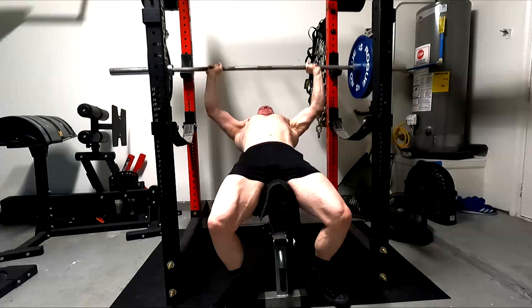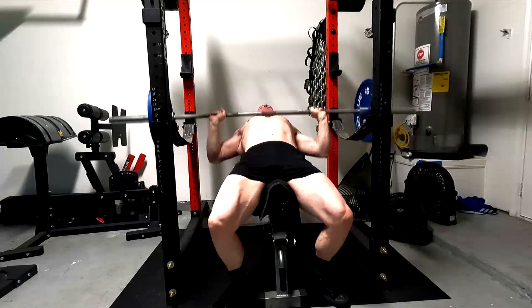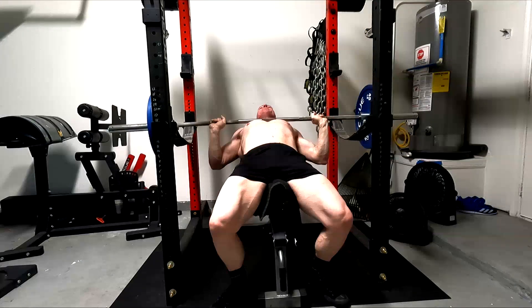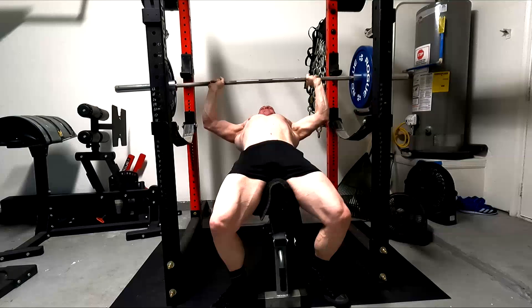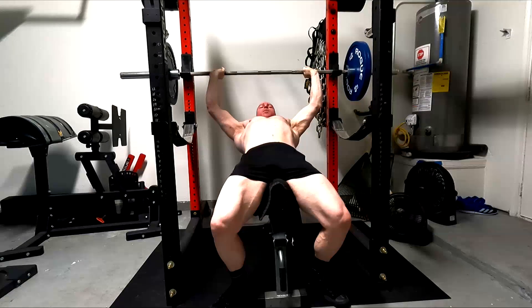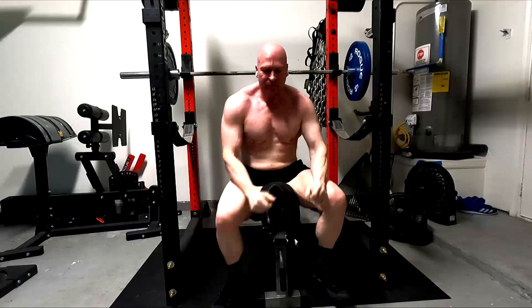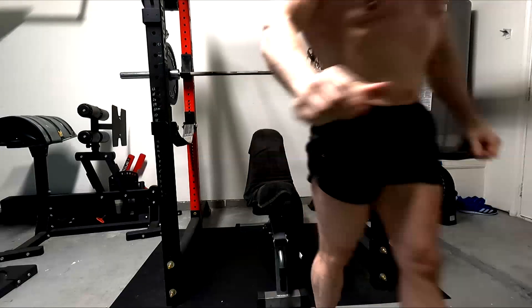Same with my incline bench — what am I doing here? I'm taking a grip width that puts the pecs into the deepest stretch. Notice my elbows go lower, therefore my arm angle is deeper. I'm trying to work my chest as hard as I possibly can on the incline benching because I'm trying to build these muscles up.